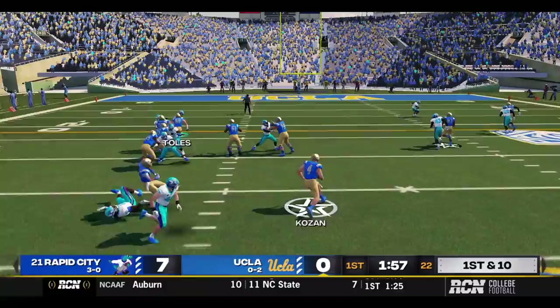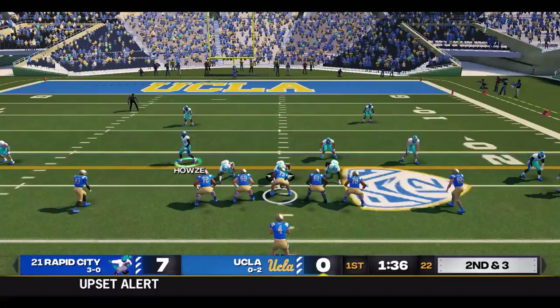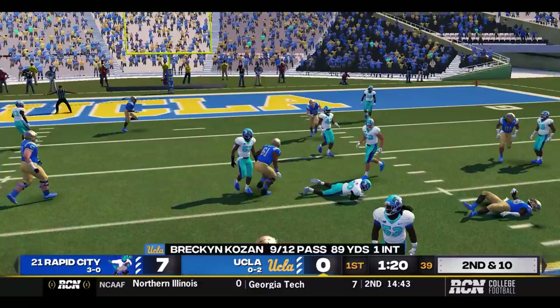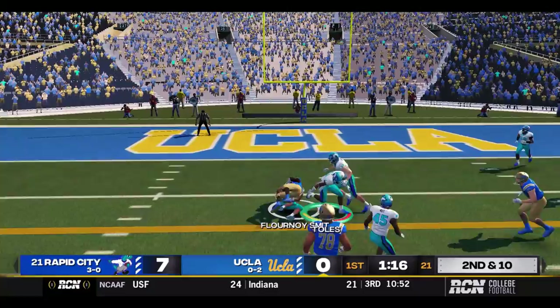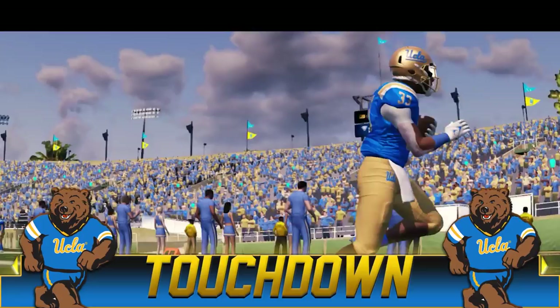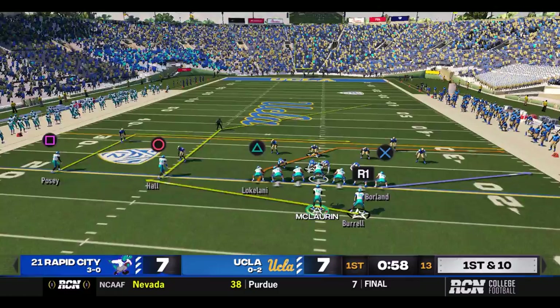UCLA has driven to the Rapid City 33-yard line. Green option — Posey keeps, got room to run out to the right side, seven more. Second and three — quick wide receiver screen to Flannard, first down UCLA. Posey over the middle — he drops the ball. Second and ten. Posey over the middle, first down at the six. This is a read option and he will give — Jerry Davis around the corner for a six-yard touchdown run. And UCLA ties this thing up at seven.